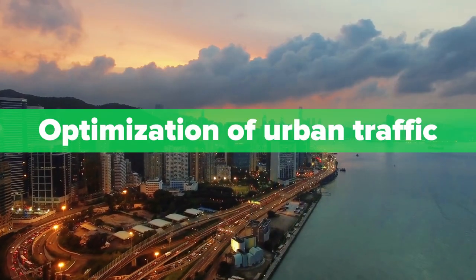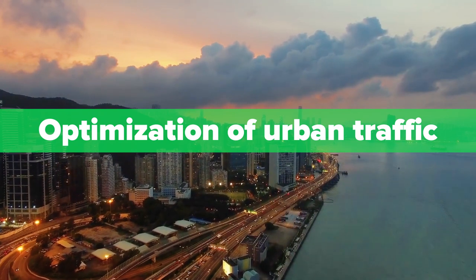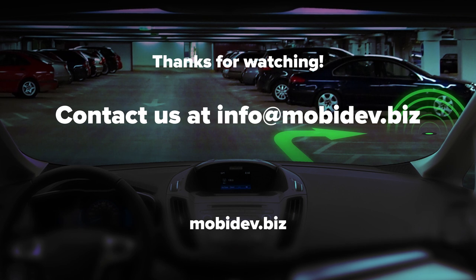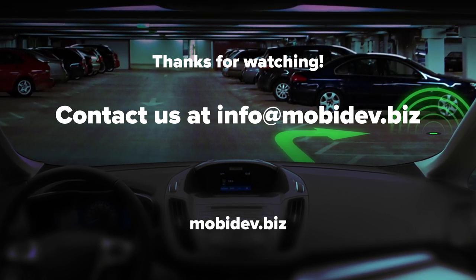Finally, smart parking can optimize traffic flows in entire cities. These technologies can be applied by our team in your own projects. Please feel free to contact us — the response won't keep you waiting. We'll see you next time.